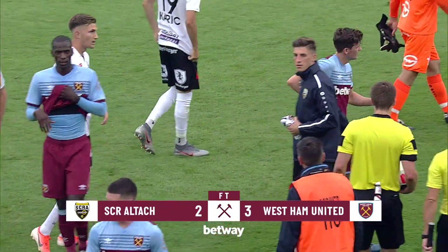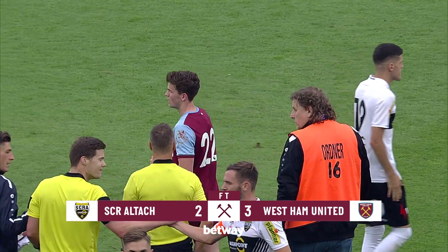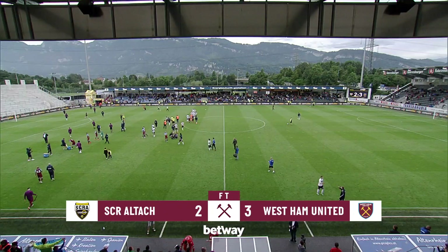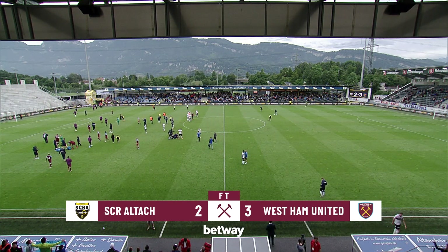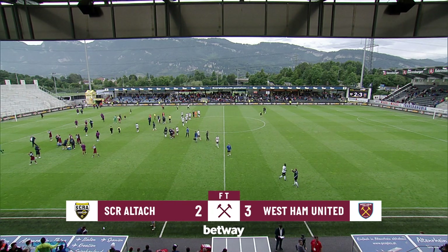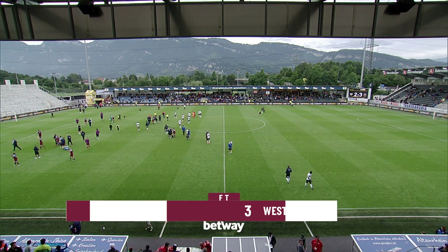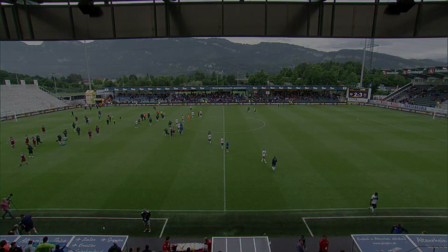They will go to China next week looking to build on that and get more fitness into these players ahead of the Premier League season, which starts around a month from now. Altach beaten but didn't disgrace themselves at all — they go on to face Southampton here on Saturday with their league season just around the corner. The full-time score at the Cashpoint Arena: Altach 2, West Ham 3.